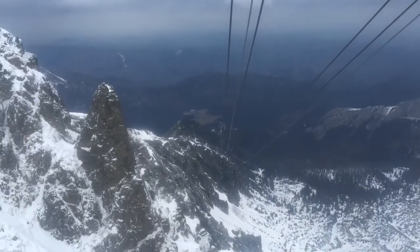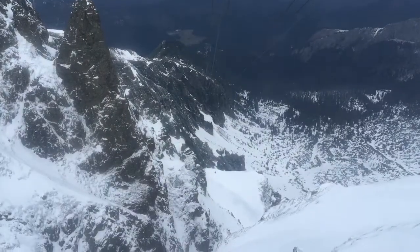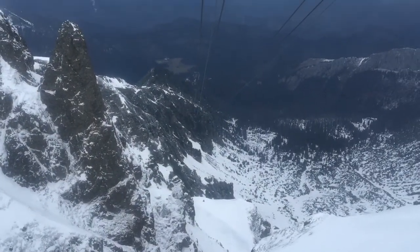We are making our descent down to the bottom of the mountain.